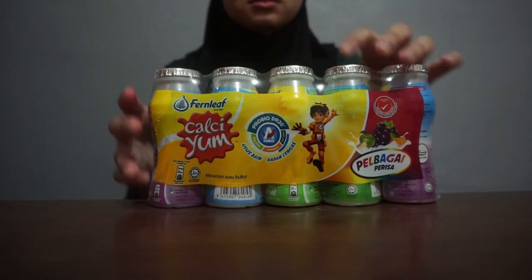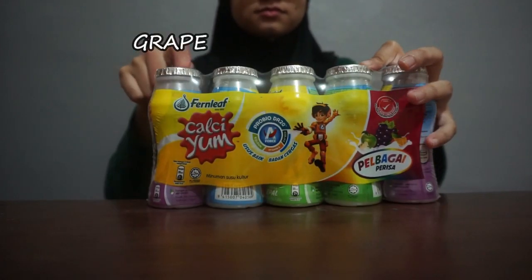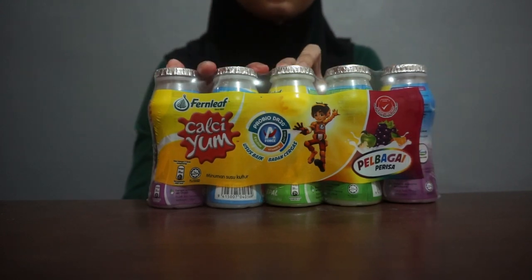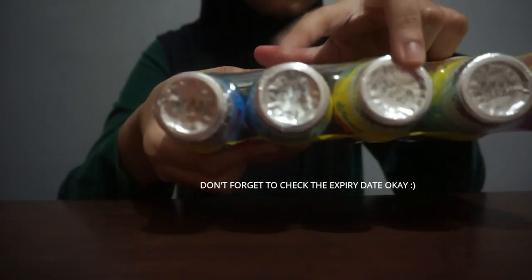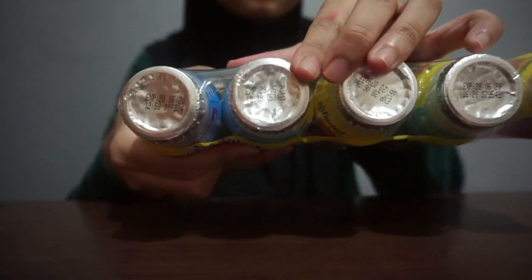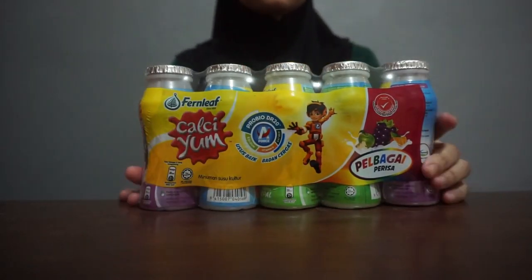So here there are 5 flavors given. As usual, before we try, don't forget to check the expiry date. So let's open it.